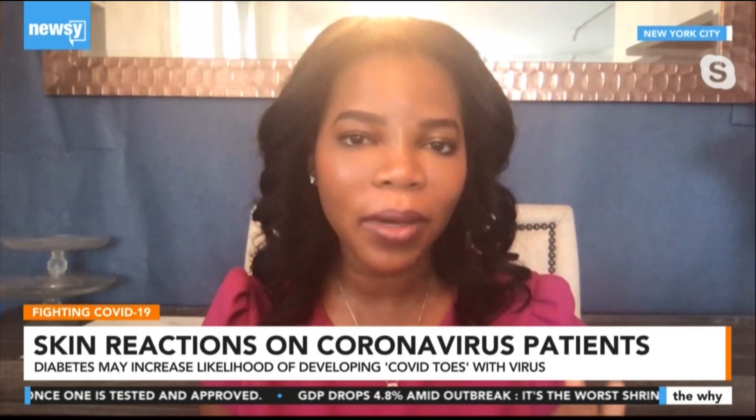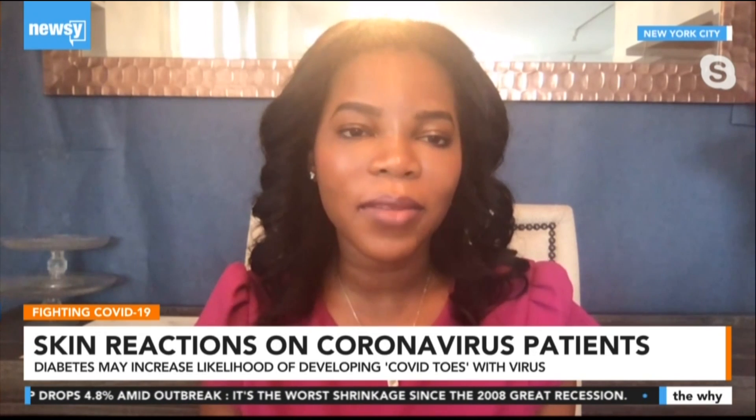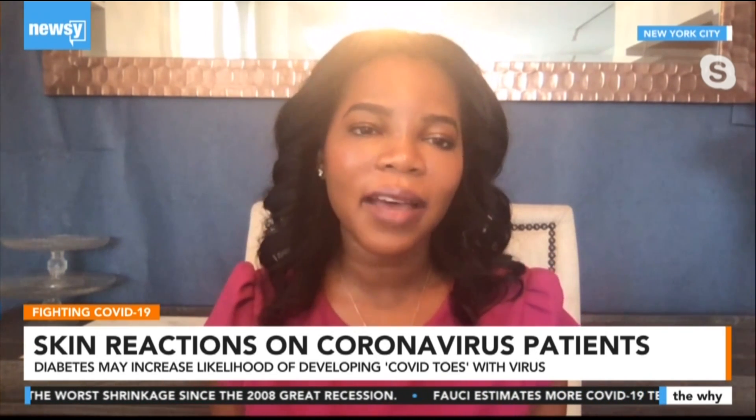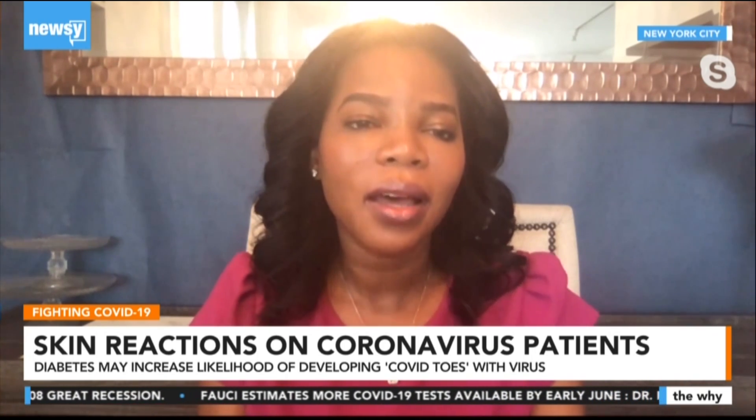I'm thinking of patients who typically have issues with their feet — whether diabetics with poor circulation or people with gout. With something like COVID toes, is there any relation? Diabetes is a big one, and diabetes can often compromise the vasculature. These patients are already showing compromised vasculature. We know patients with preexisting heart conditions or preexisting pulmonary or lung conditions are going to be at higher risk.